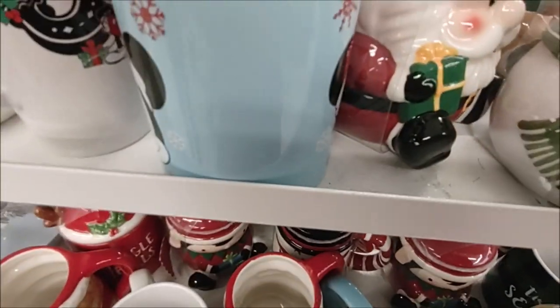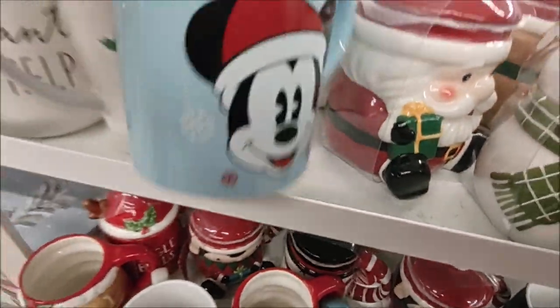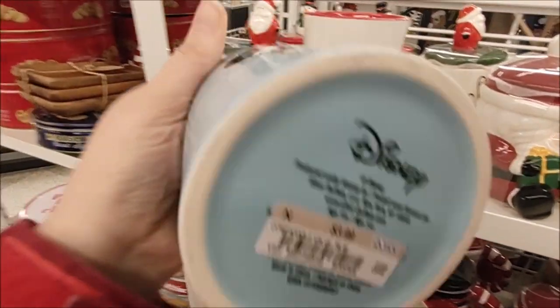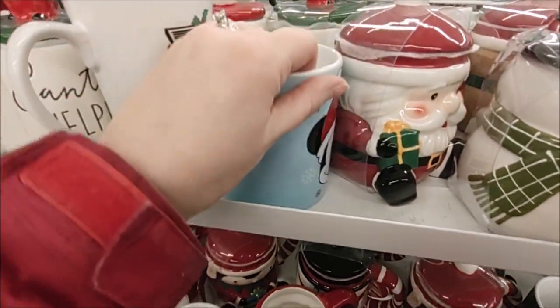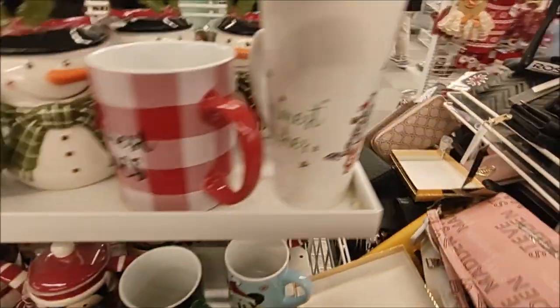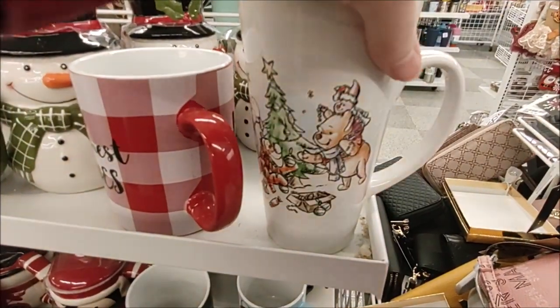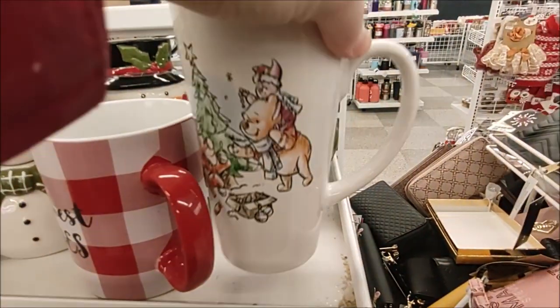And there are Mickey Mouse Santa Claus mugs — same design on both sides for $3.99. Winnie the Pooh and Friends, warmest wishes, for $4.99.